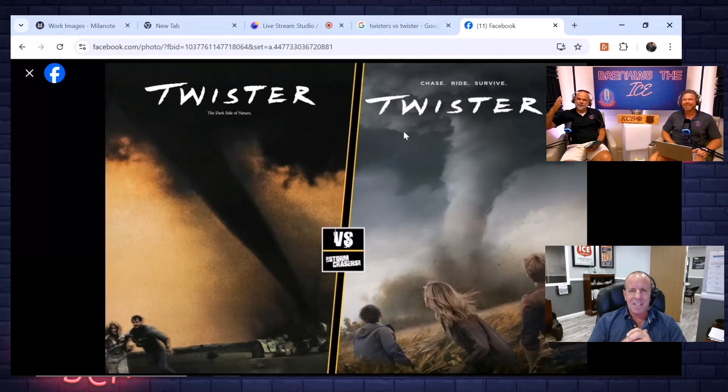We're kind of cutting off the image there — there should be an S. That's Jeff's fault. His big bald noggin got in the way there.